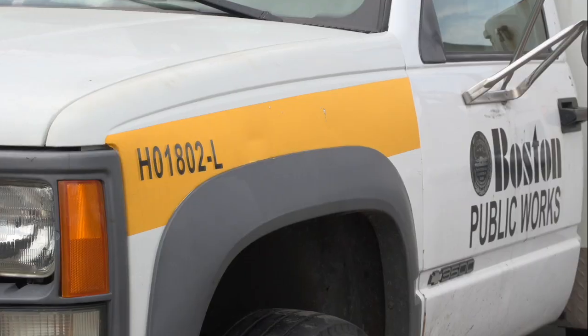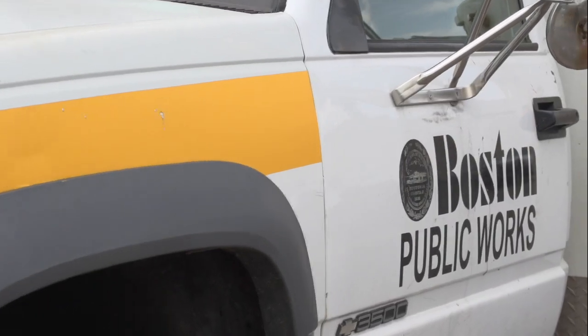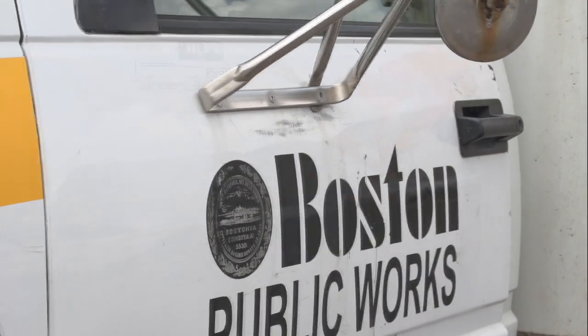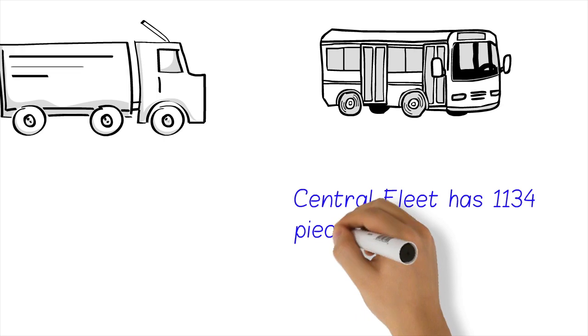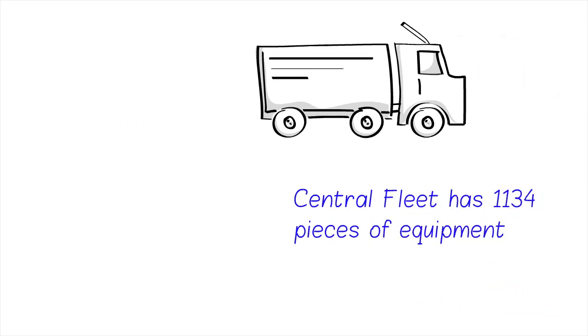Hello, my name is Scott Alter. I am a 25-year employee of the City of Boston, at Central Fleet. I am currently the superintendent that oversees the repair and maintenance of the 1,134 pieces of equipment that we service regularly.